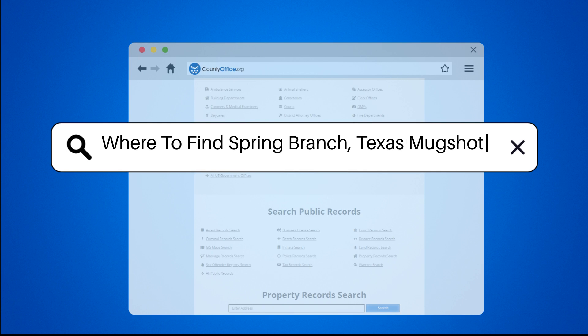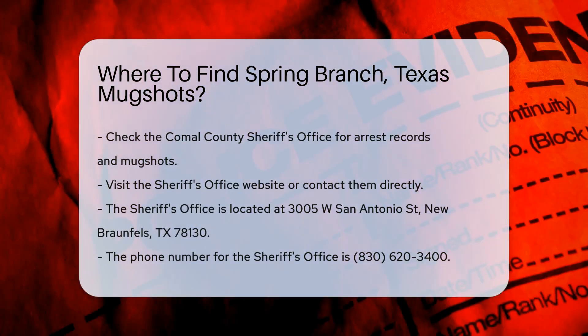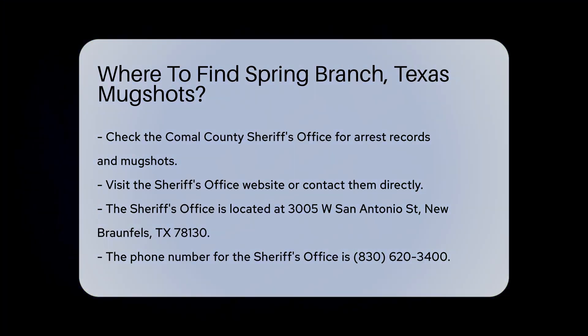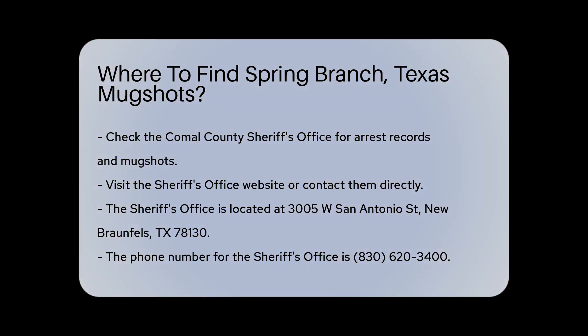Where to find Spring Branch, Texas mugshots. If you're looking for mugshots from Spring Branch, Texas, the first place to check is the Comal County Sheriff's Office. They maintain records of arrests and mugshots, and you can visit their website or contact them directly.